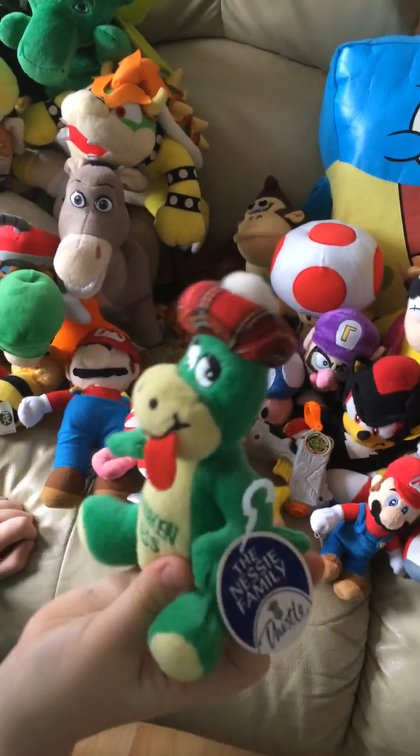Next we've got a Wario - I've got another one somewhere here. Wario. I've got Black Yoshi - it's a backpack.